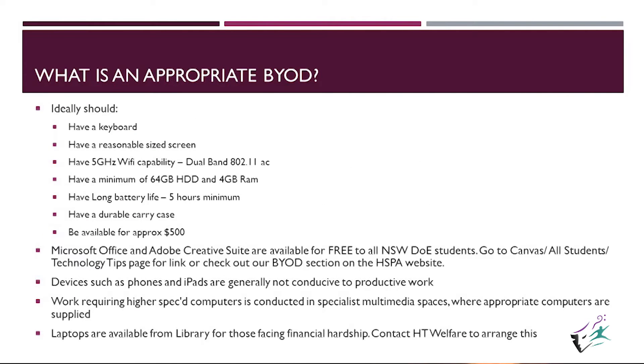What is an appropriate BYOD? This is worth mentioning quickly. It is really important because you will get sold things that you don't necessarily need if you ask what you need for a BYOD. They want to sell you a $3,000 device — you certainly don't need to spend that sort of money. If your student is passionate about multimedia and needs a bigger machine, then certainly, but it is not necessary for the majority of the work done at school.